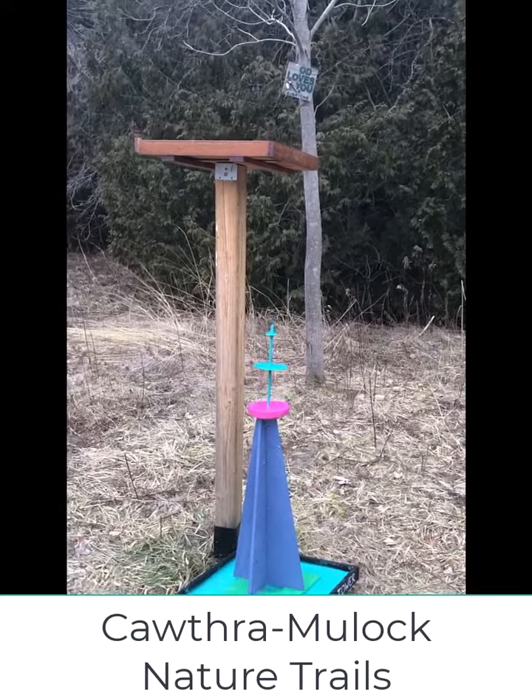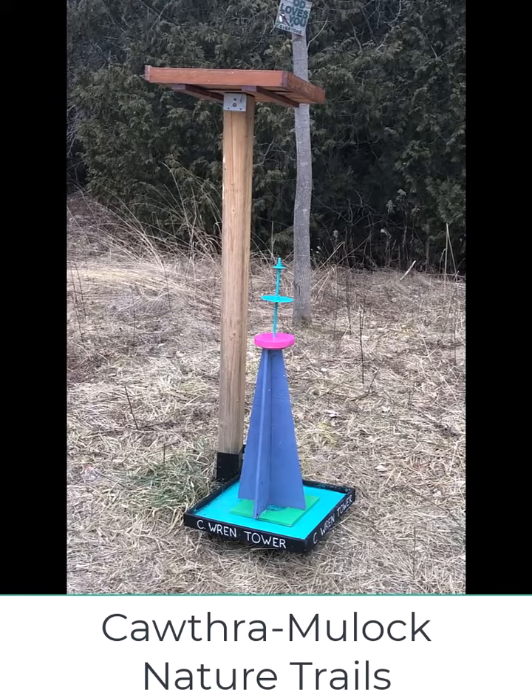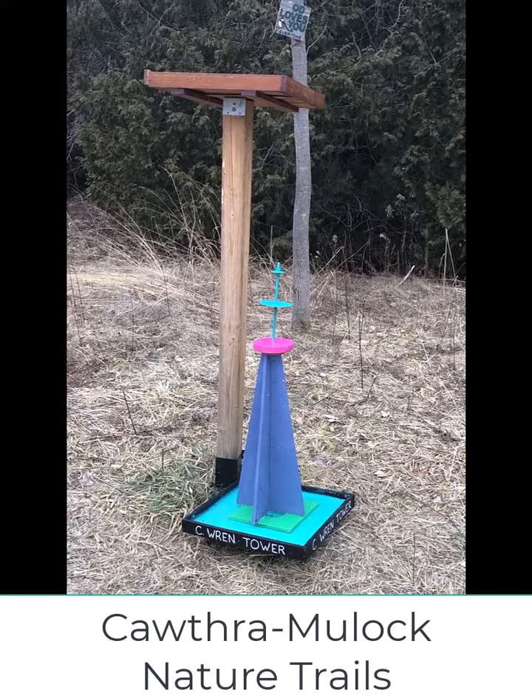Today I'm going to replace that bird feeder up there with this new bird feeder I just built. The next video will be a video of the bird feeder up in place.